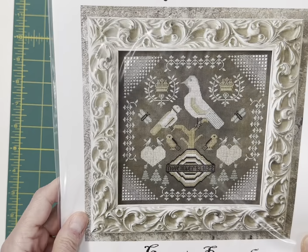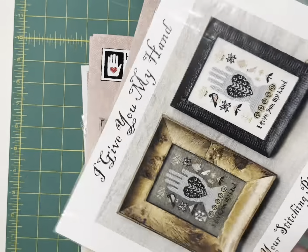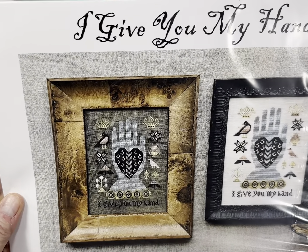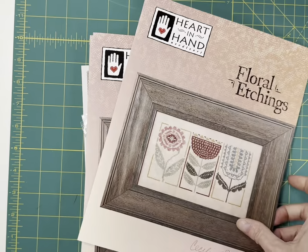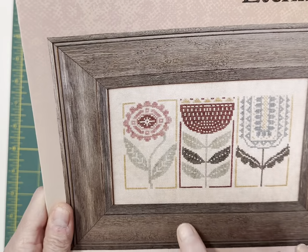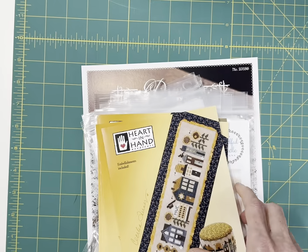By Kathy Barrick, we have Majestic Birds — really beautiful. And also by Kathy Barrick, I Give You My Hand. By Heart and Hand, Floral Etchings — this was really pretty. I love this one. I saw this one framed at market and really, really liked it.